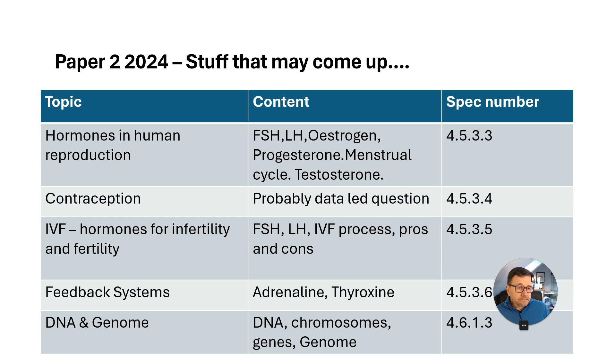Paper 2. We've got hormones in human reproduction — the menstrual cycle, knowing FSH, LH, oestrogen, understanding inhibition, stimulation, and looking at testosterone as well.